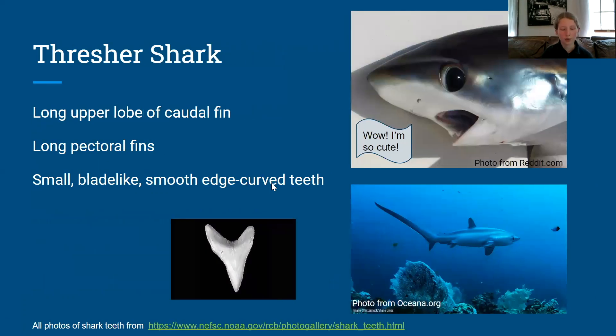The thresher shark's long upper lobe of their caudal fin is used to stun prey. The thresher can use its tail to kill multiple fish at a time, while most sharks kill only one prey item at a time, making the thresher more efficient. Another adaptation is their long pectoral fins, which are used to swim more efficiently, and their small edge curved teeth aid in catching prey and eating small fish.